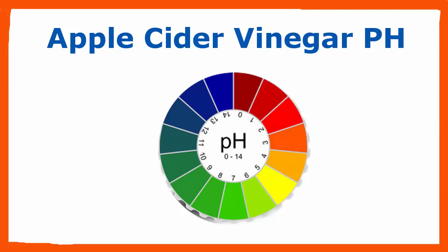Acidity and alkalinity are measured by the pH scale. The acronym pH stands for 'potential of hydrogen.' Water is neutral with a pH of 7.0. Anything below 7.0 is considered acidic, and anything above 7.0 is considered alkaline.